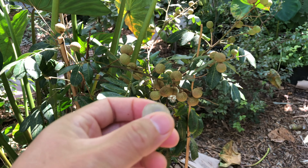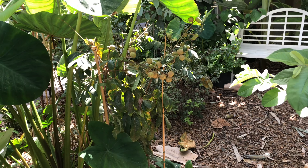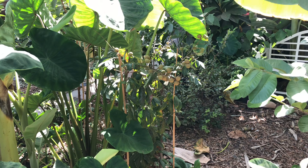Here's a longan — or they call it dragon's eye. This one was planted here maybe a year or so ago.